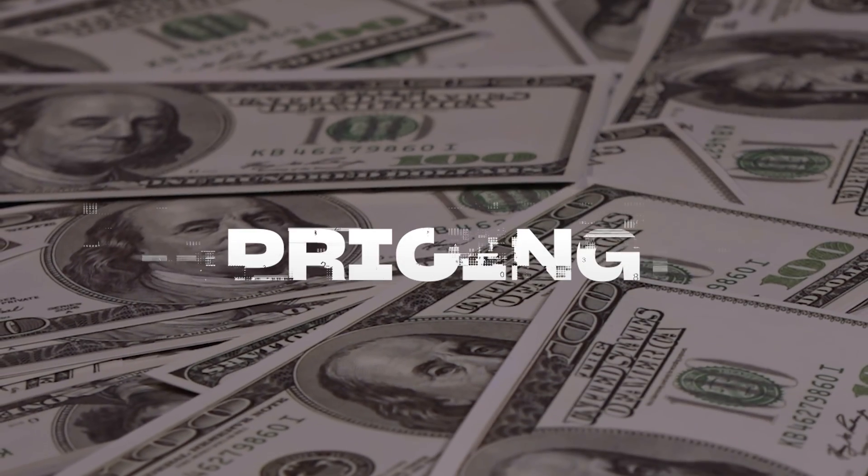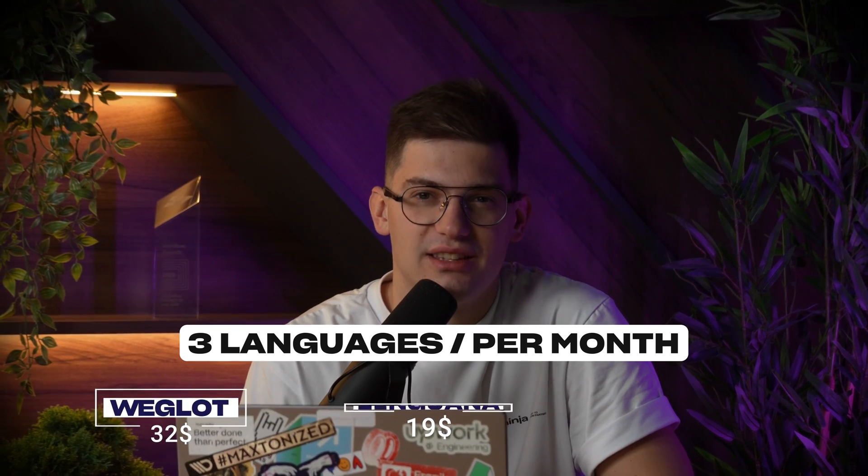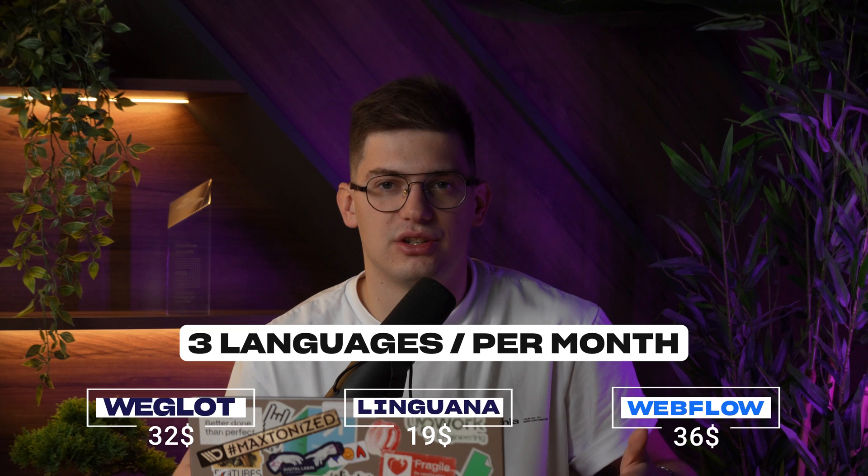The first part I want to cover is pricing. This has been a big elephant in the room, specifically if you look at Twitter or anywhere online. I want to compare Webflow to Weglot and Linguana and showcase how much it's actually going to cost you. For three languages, Weglot is going to be at $32, Linguana at $19, and Webflow at $36 — all on monthly packages. Webflow offers huge discounts on the annual package, but in this case it's not going to make a huge difference.